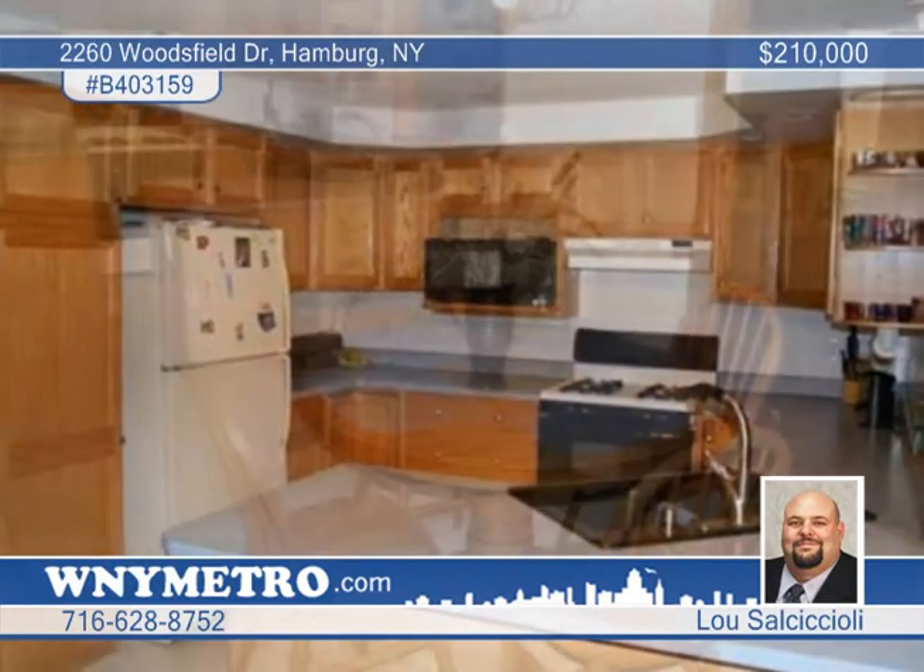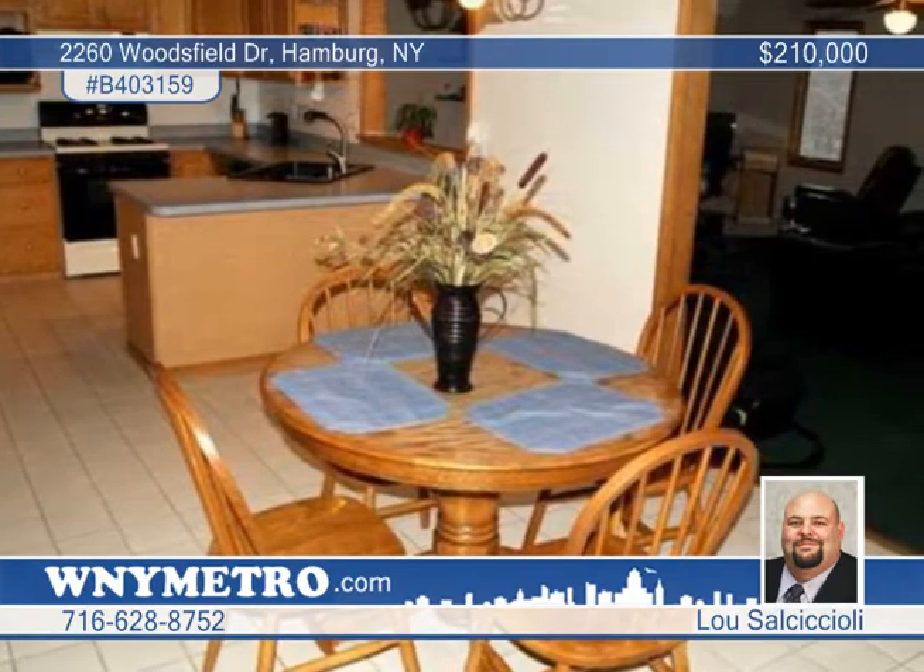The great-sized kitchen has loads of cabinets, a breakfast bar, a large eating area, and appliances that remain.